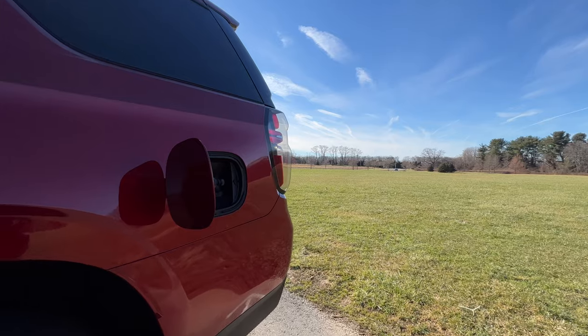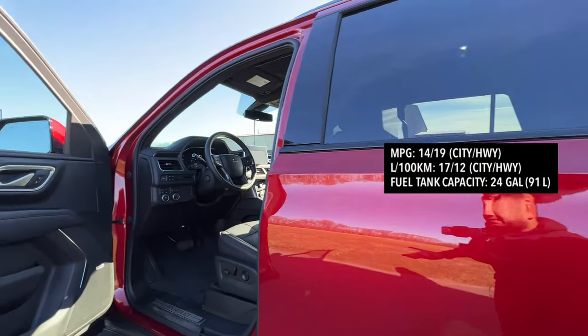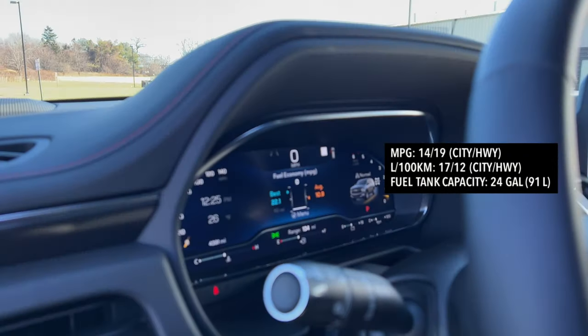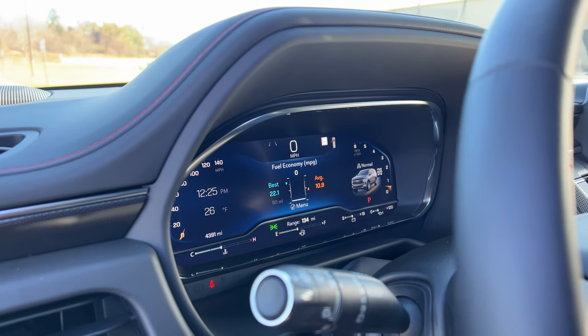As far as fuel economy goes, it's nothing great: 14 city and 19 highway with a 24-gallon tank. After a few days of driving, I'm averaging 10.9 miles per gallon, with my best being 22.1 miles per gallon.